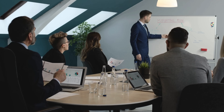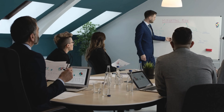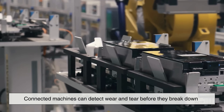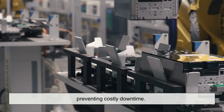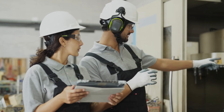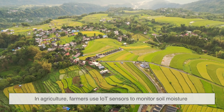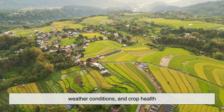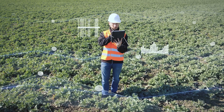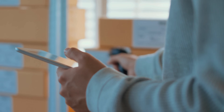In industries and businesses, IoT has become a powerful tool for optimization. In manufacturing, connected machines can detect wear and tear before they break down, preventing costly downtime — this is known as predictive maintenance. In agriculture, farmers use IoT sensors to monitor soil moisture, weather conditions, and crop health, allowing them to use water and fertilizers more efficiently. Retailers track inventory in real time, reducing waste and ensuring shelves stay stocked.